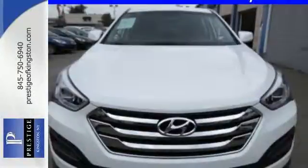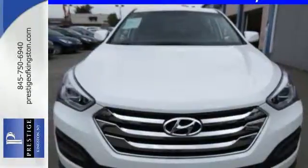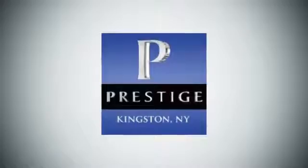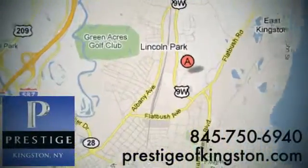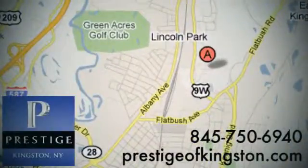Cruise in today and look at this versatile Santa Fe Sport. At Prestige, we have the widest selection of new and pre-owned vehicles in the Kingston area. We're conveniently located at 756 East Chester Street Bypass in Kingston, New York.